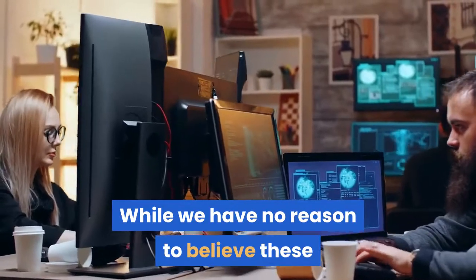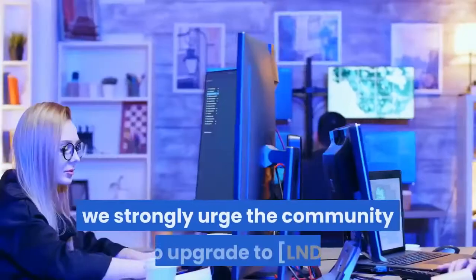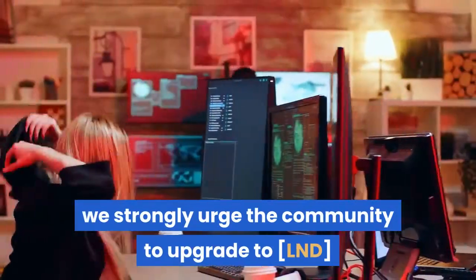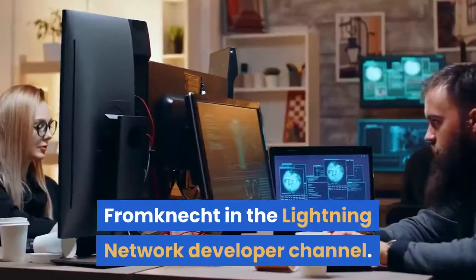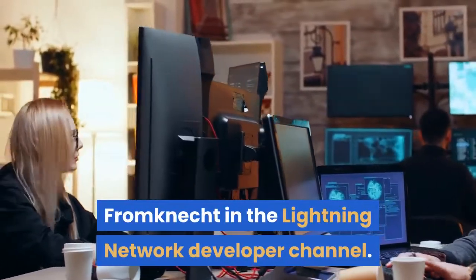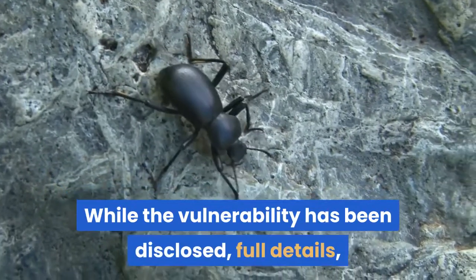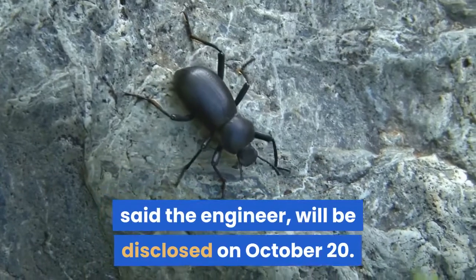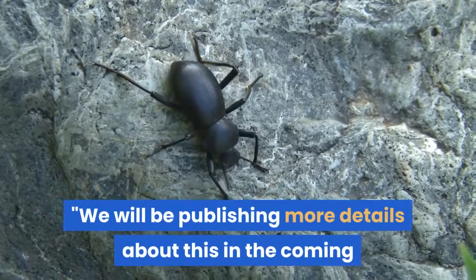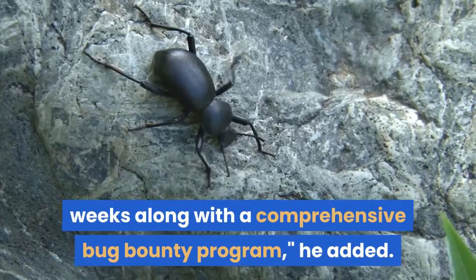While there is no reason to believe these vulnerabilities have been exploited in the wild, engineer Conor Fromnacht strongly urged the community to upgrade to LND 0.11.0 or above as soon as possible in the Lightning Network developer channel. Full details will be disclosed on October 20, along with a comprehensive bug bounty program.